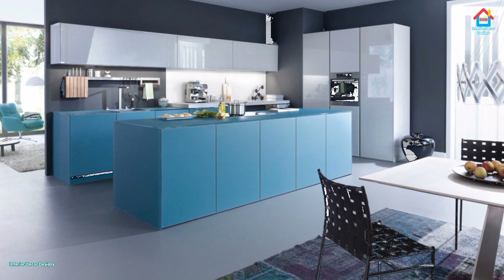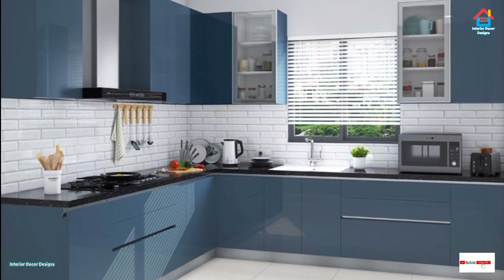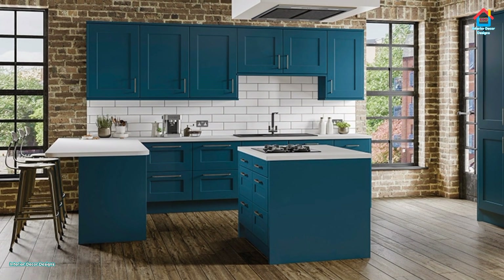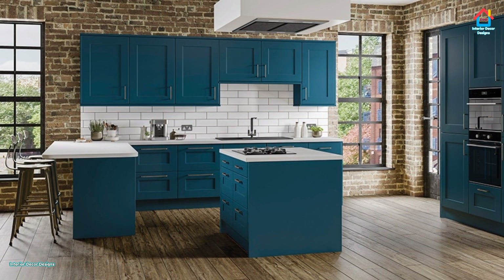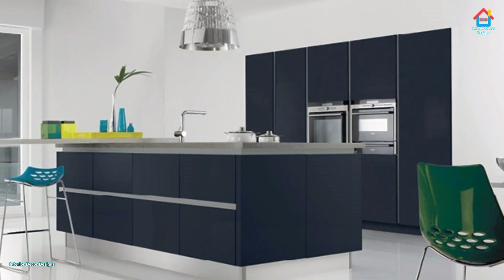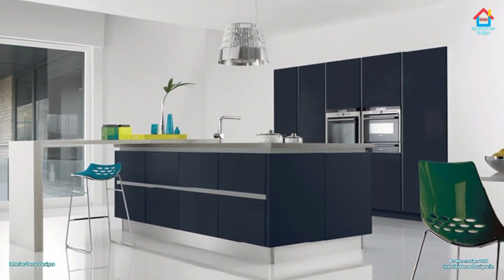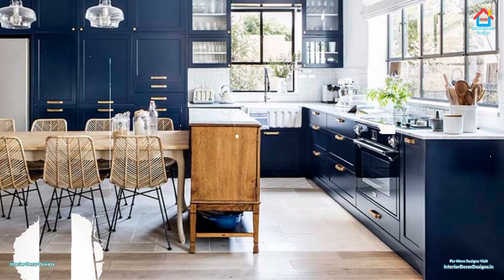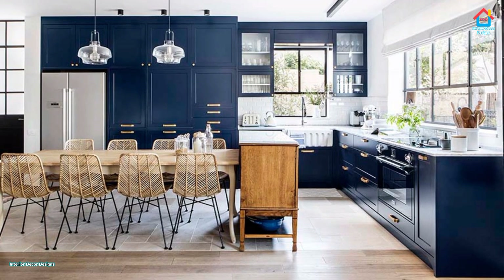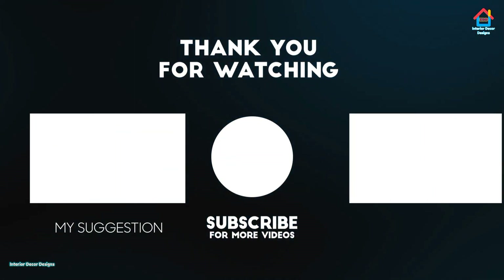So friends, hope you liked this video on blue kitchens. For more such videos, don't forget to subscribe to our YouTube channel and click the bell icon so that you never miss any future updates. For the latest and trending interior decoration design, visit our website interiordecordesigns.in. You can also follow us on Facebook, Twitter, Instagram, Telegram, and Pinterest. All links are in the description box below. You can also download our app available on the Play Store. Keep us subscribed and we'll meet again soon in the next one — till then, bye and take care.